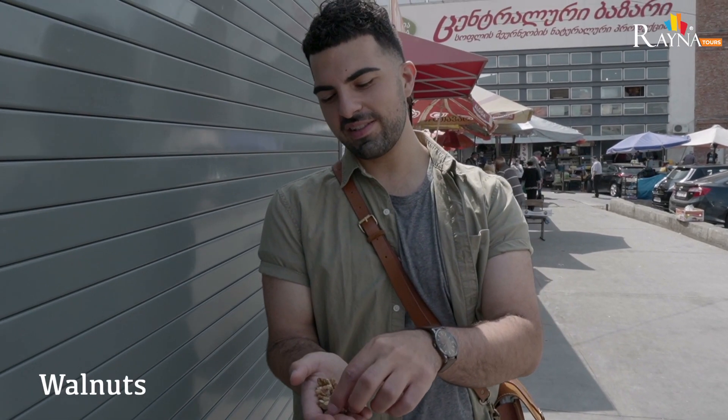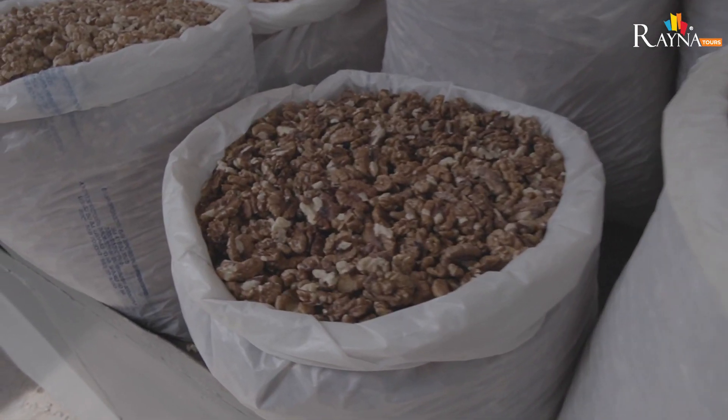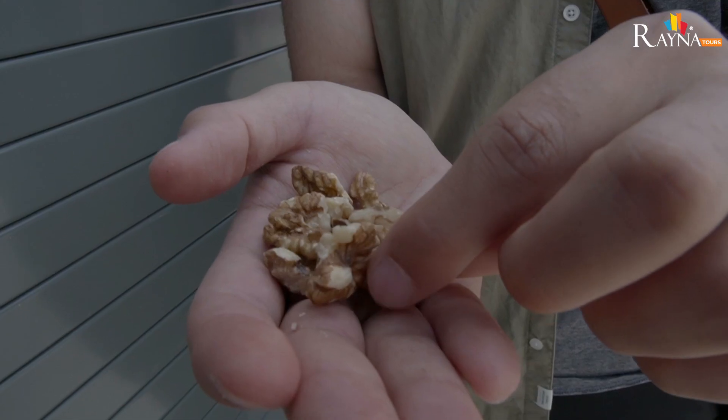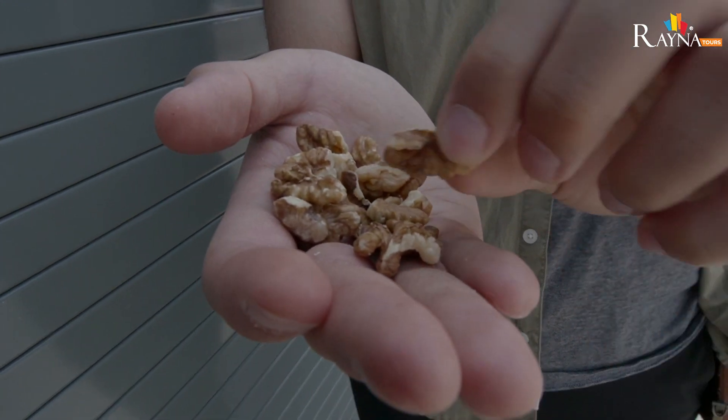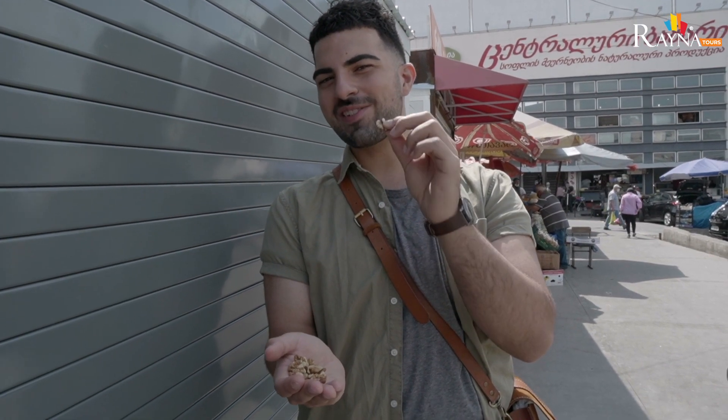We just bought some walnuts and I'm going to try one right now. Absolutely delicious. You can find them in many, many dishes — meat dishes and dishes with eggplant. So if you love nuts, this is the place to be.